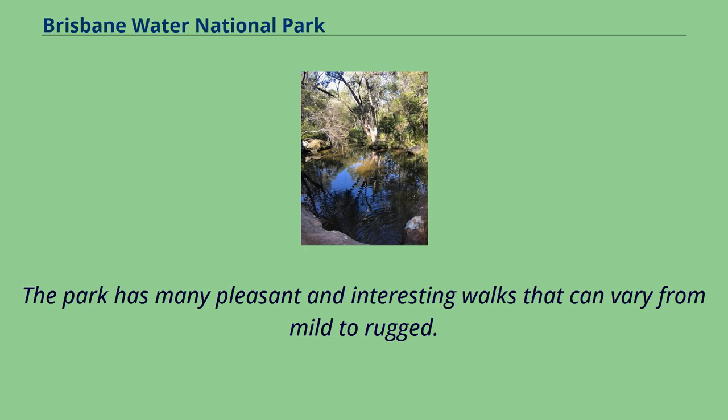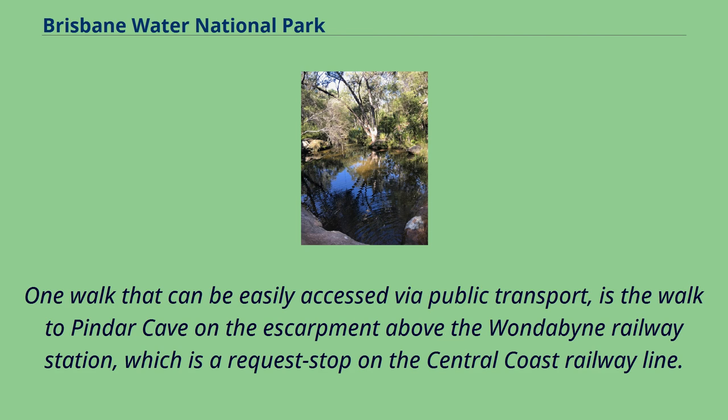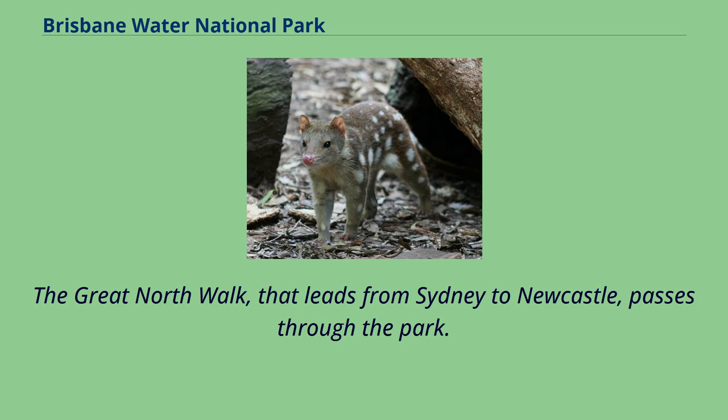The park has many pleasant and interesting walks that can vary from mild to rugged. One walk that can be easily accessed via public transport is the walk to Pinder Cave on the escarpment above the Wunderbein Railway Station, which is a request stop on the Central Coast Railway line. The Great North Walk, leading from Sydney to Newcastle, passes through the park.